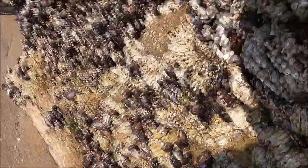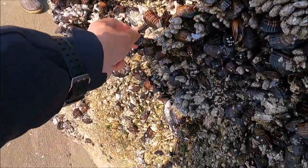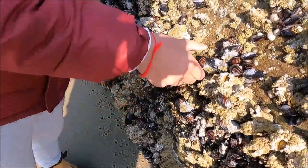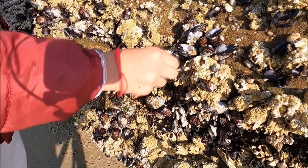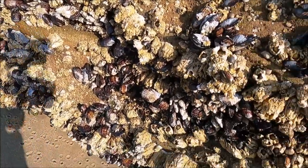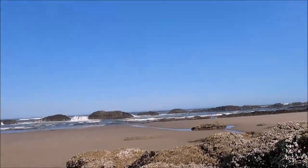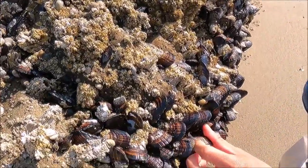We can pick these mussels too since we're allowed like 72. Be careful — if you rip it off and slip you might cut your hand. Wiggle it, you can twist it too, twist and pull. So we got four here. We're allowed quite a bit but we're not going to get that many. Let me find a bag to put them in — there are a lot of mussels here.